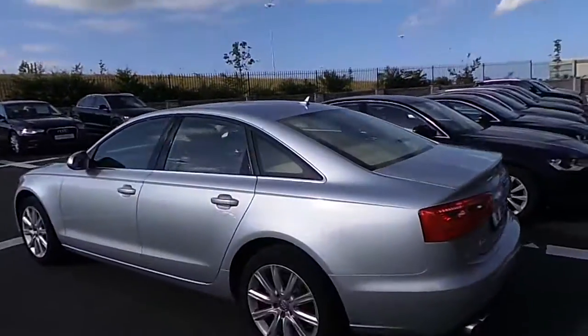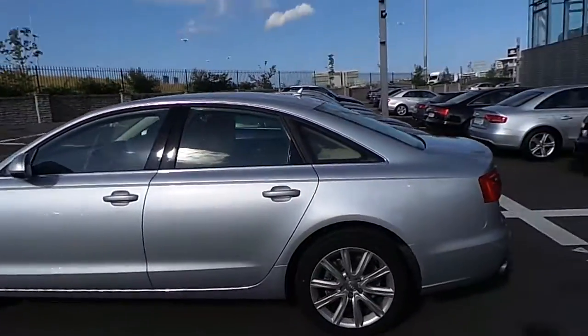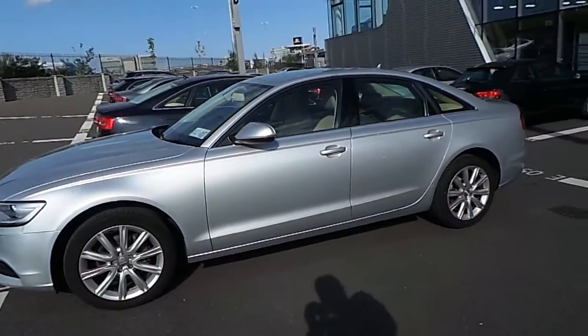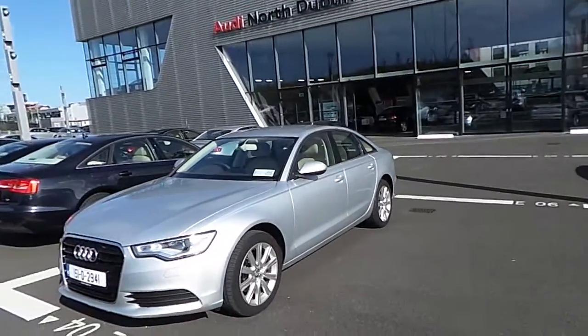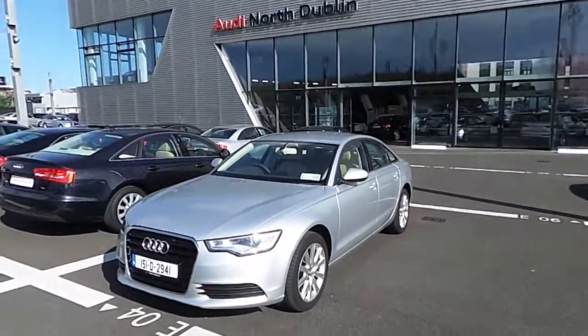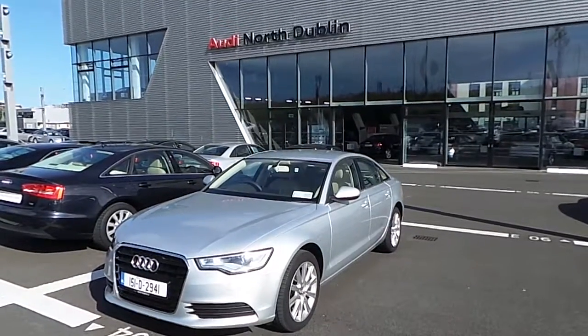The side windows of the vehicle are also surrounded by chrome trim. This Audi A6 SE is available today at Audi North Dublin. Please don't hesitate to contact our sales team or stop by to check it out. Thank you very much for watching this video.